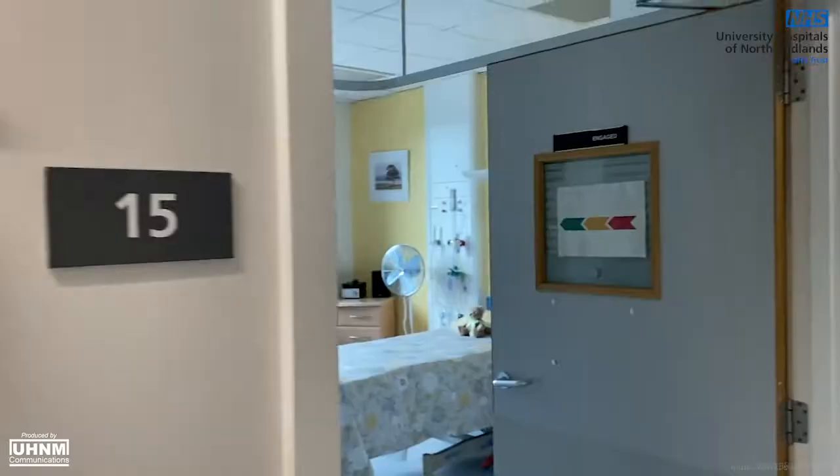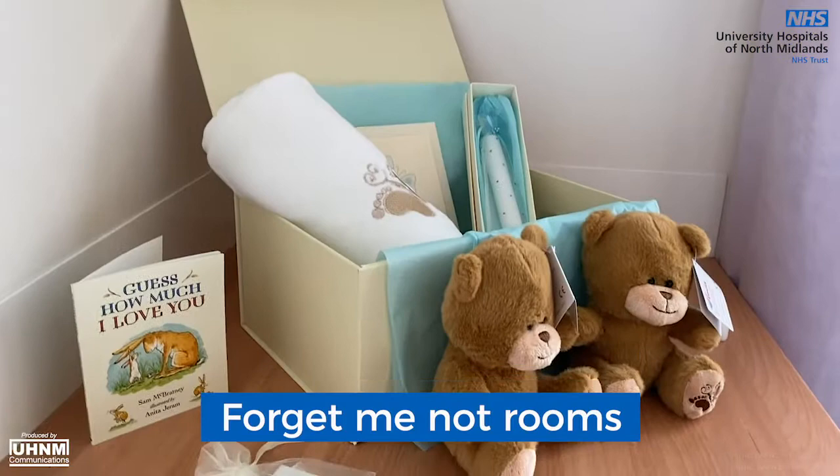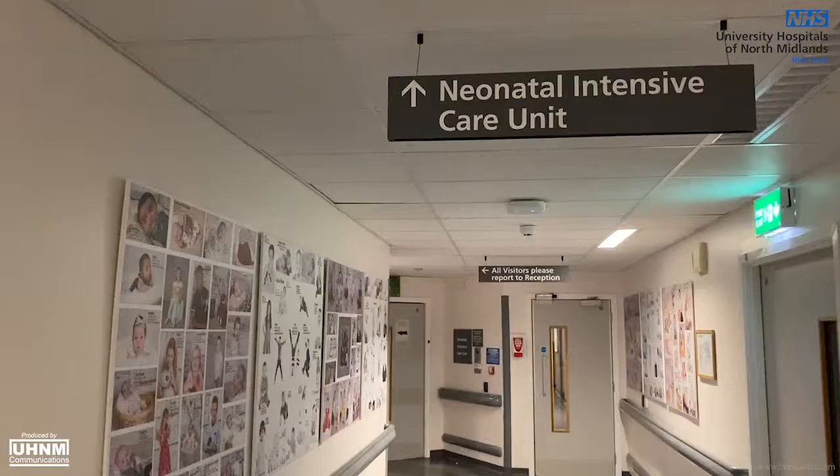Families experiencing bereavement are also cared for in specialist rooms called forget-me-not rooms, where midwives with additional training provide you with the support that you need at this difficult time.